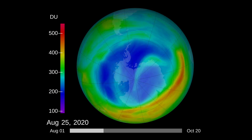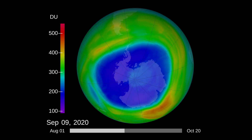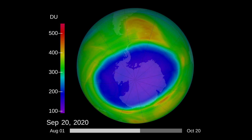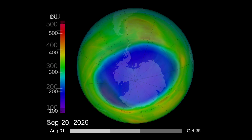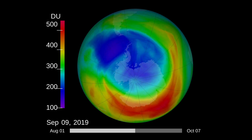On September 20th, the Antarctic ozone hole reached an extent of 24.8 million square kilometers. 2020 was the 12th largest hole on record. In 2019, the peak extent was the second smallest hole on record.